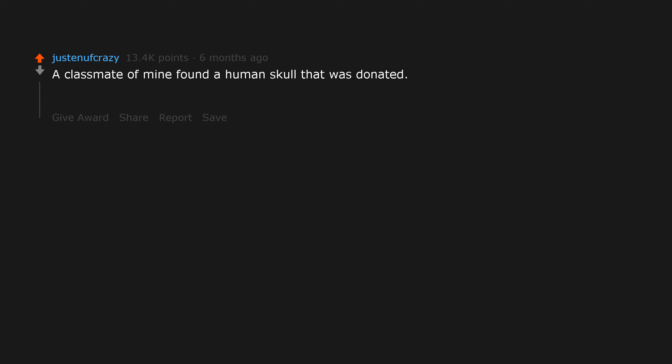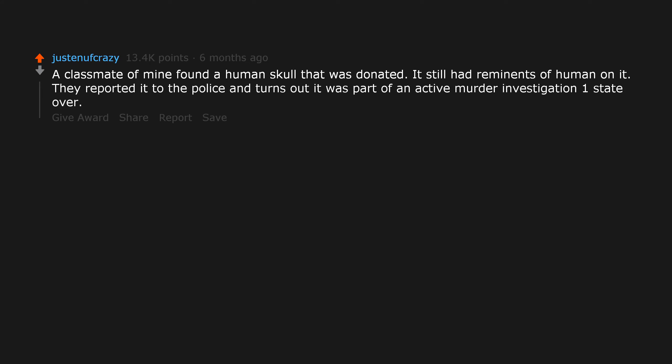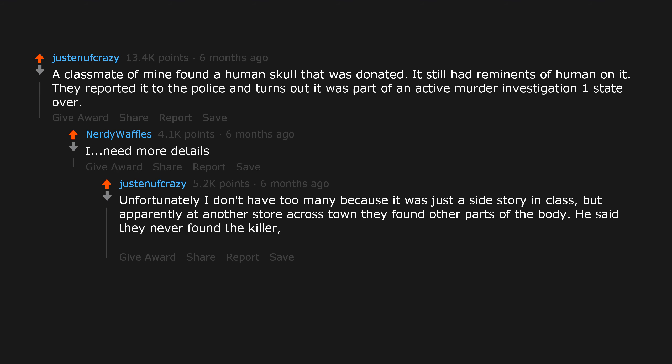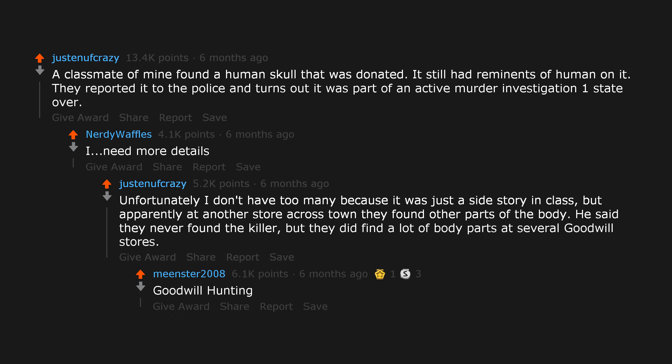A classmate of mine found a human skull that was donated. It still had remnants of human on it. They reported it to the police and it turns out it was part of an active murder investigation one state over. Apparently at another store across town they found other parts of the body. He said they never found the killer, but they did find a lot of body parts at several Goodwill stores. Goodwill hunting.